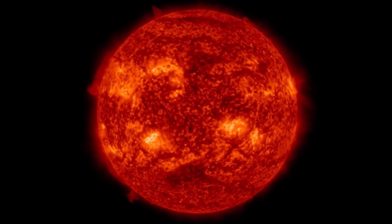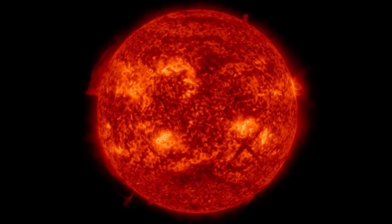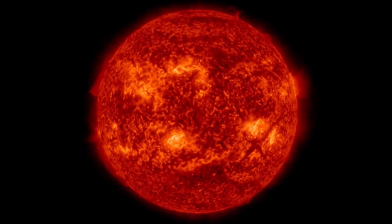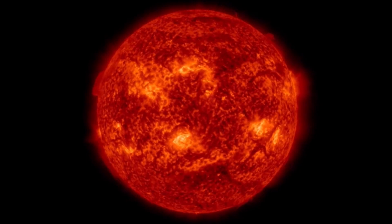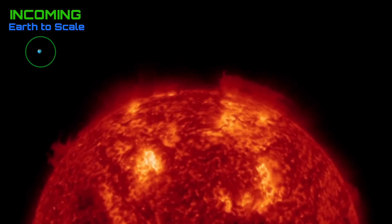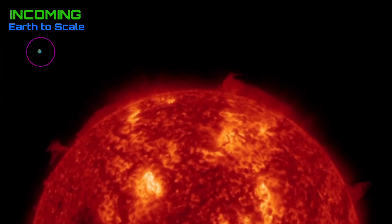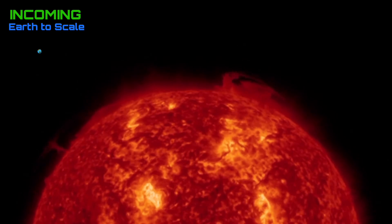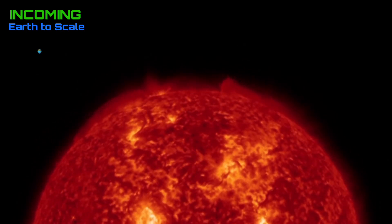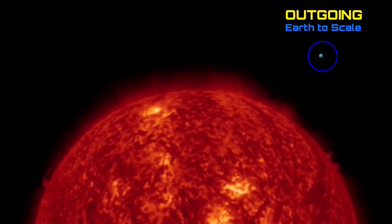Always starting out here with the last 48 hours of imagery brought to you by Solar Dynamics Observatory. Observing plasma filaments stretching from the surface. The most recent strong M-class solar flare right from the center Earth-facing disk. Looking at the last 48 hours incoming, we can witness one, two M-class solar flares in the past two days, as well as a large plasma prominence lifting from the surface of our sun.